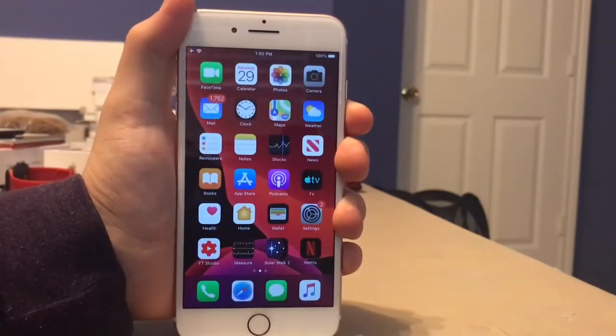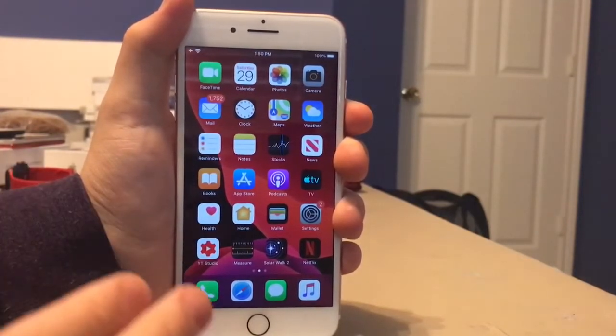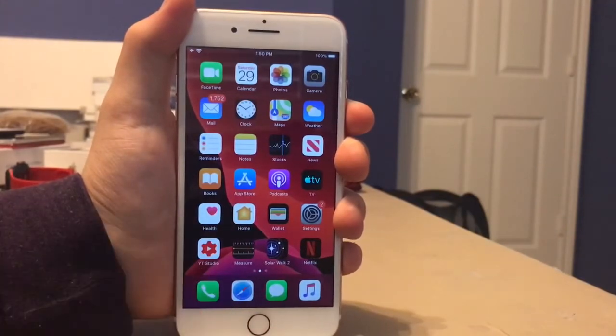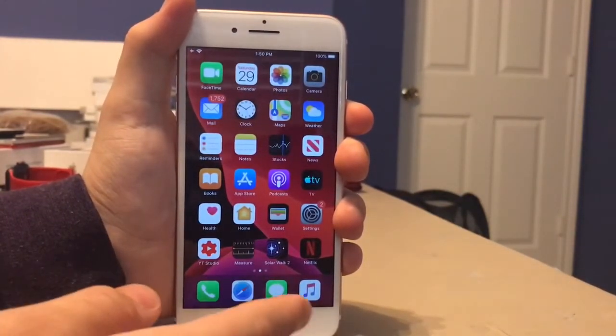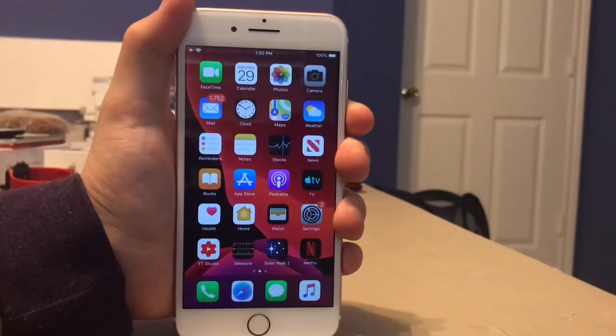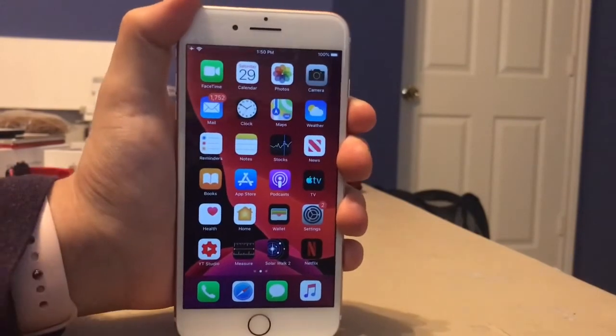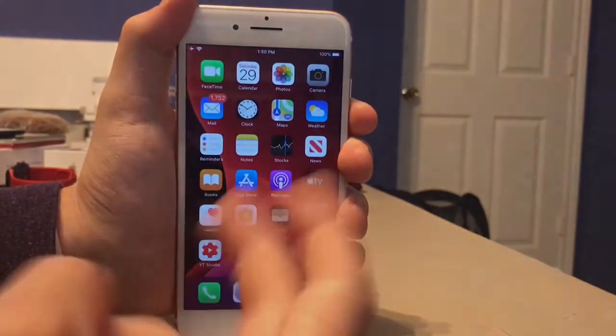So overall, should you guys update to iOS 13 beta 2 on the 7 and 7 Plus? Yes, you should, because this update makes your old phone feel new again. After I had it on iOS 12 it was kind of slow, but after updating to 13 it was much faster — like it was fresh out of the box on iOS 10. So that's pretty much it for this video, give it a thumbs up if you liked it, thank you.